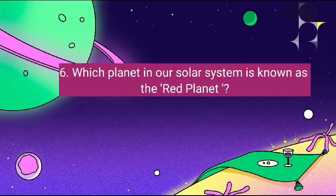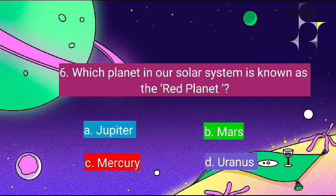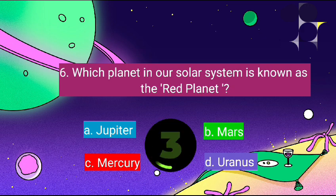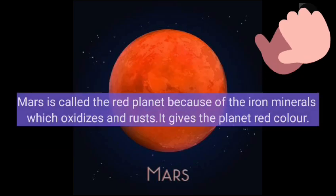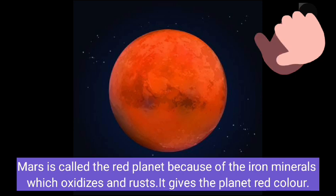Which planet in our solar system is known as the red planet? It's Mars. Mars is called the red planet because of the iron minerals which oxidize and rust, giving the planet its red color.